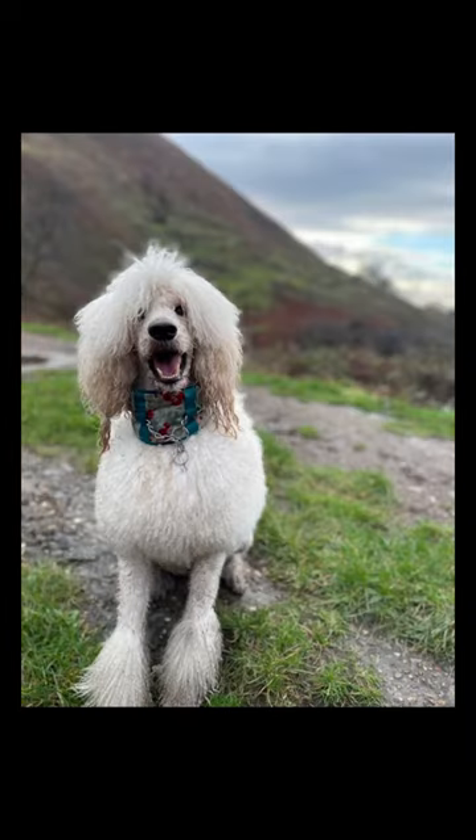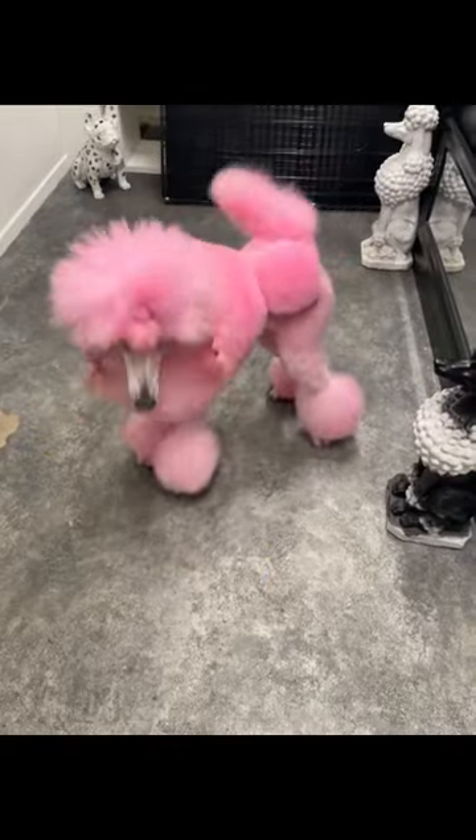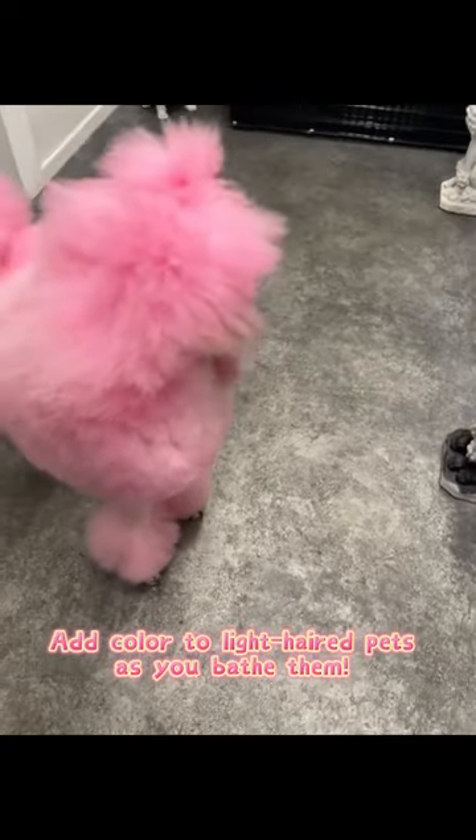What a pink poodle! Nikki used O-Pets Color Depositing Shampoo to make it come true. Only let the shampoo sit on a fresh washed wet coat for 10 to 30 minutes. Add color to light-haired pets as you bathe them.